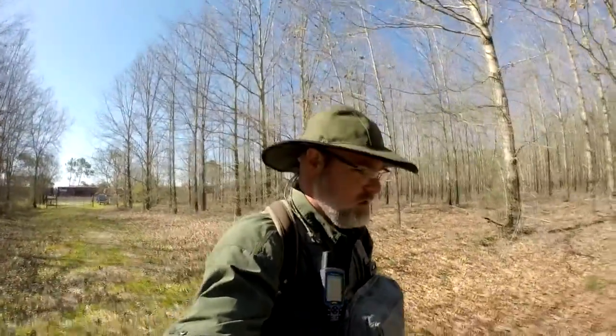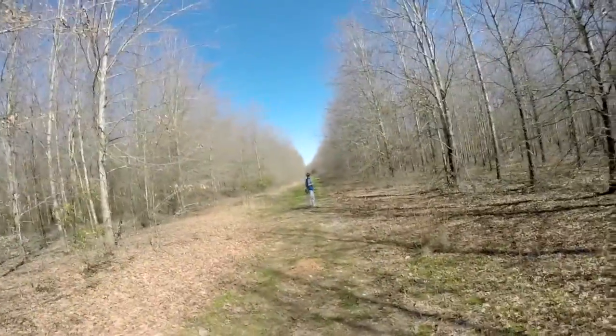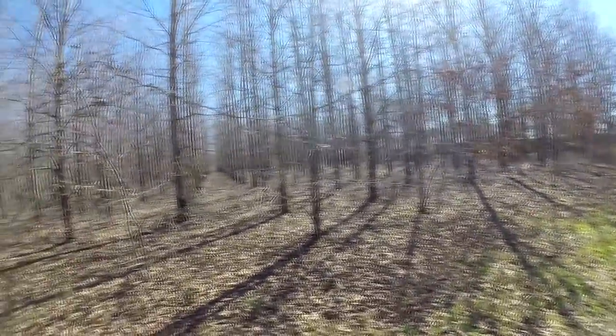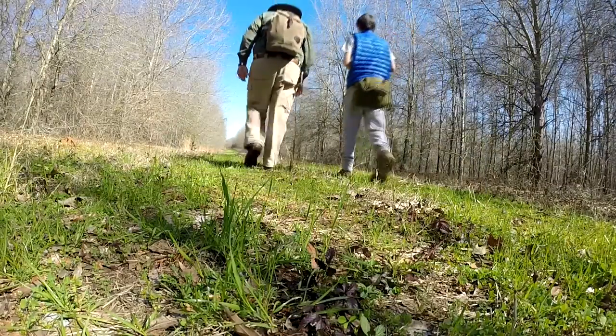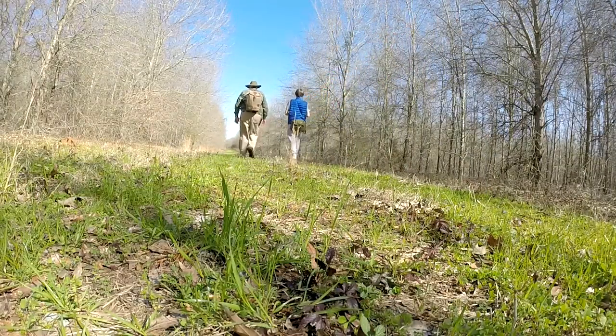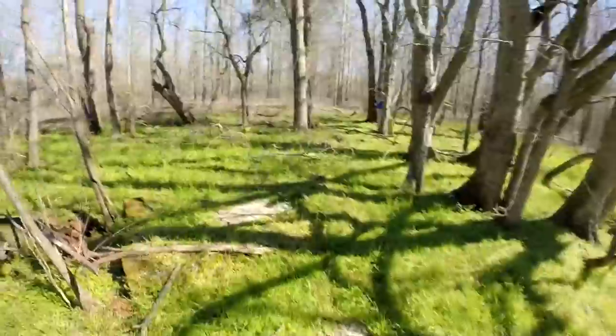Now we're in the Lowndes Wildlife Management Area. Thomas and I are going to do a little exploring. We're parked in what I think was called the Old Field Road parking lot right back there, and we're headed that way. There's a lot of planted hardwoods all through here on this property. We're just going to walk and explore and see what we can find.